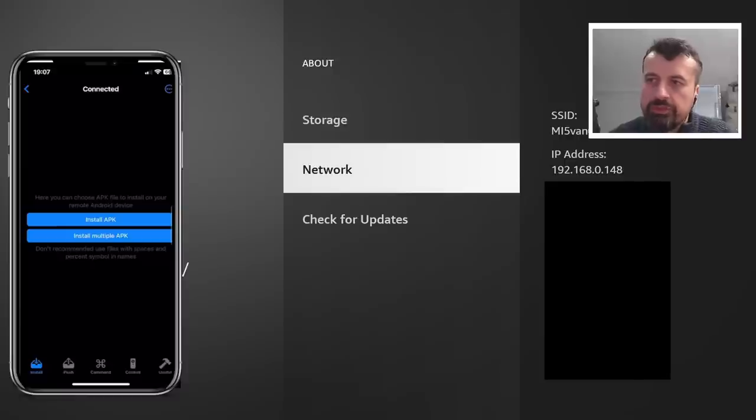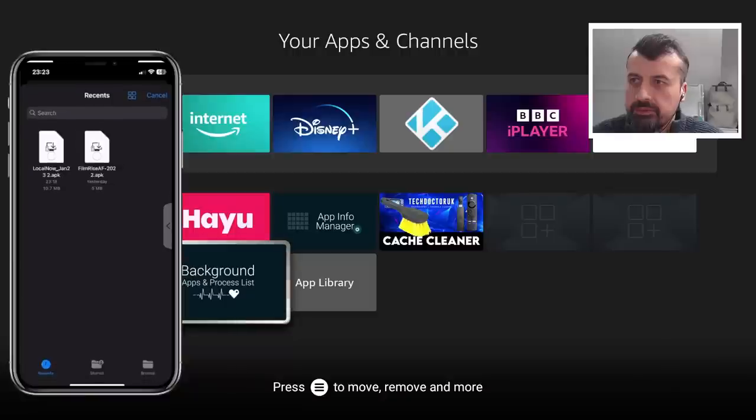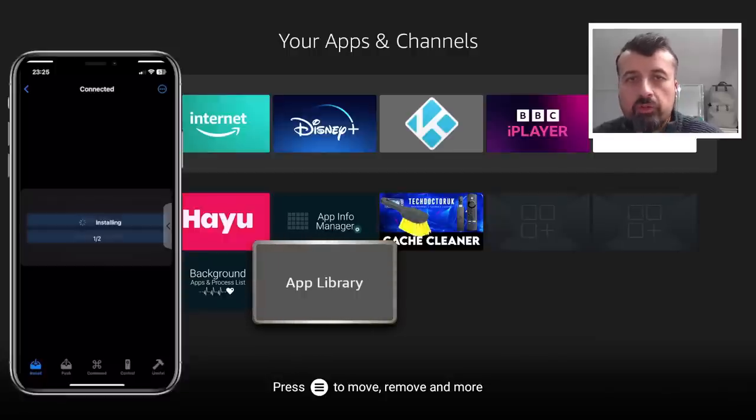Now we can see we have the option to install applications. Let's say I want to install multiple applications with one click using my iPhone. I can click on the Install Multiple APK button. I can now see some applications previously downloaded from my website — we can see both Local Now as well as FilmRise. I click on both of them, so I have two things selected, then click Open on the top right. It says do you want to install these two applications — I click Yes. This will now push those two applications from my iPhone over to my Fire TV Cube.